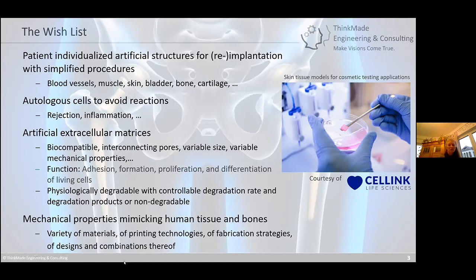The autologous cell approach seemed a very good starting point. We looked closely, together with biologists, at providing artificial extracellular matrices that should be biocompatible, with a huge variety of interconnecting pores of variable size and variable mechanical properties to mimic tissues. Key goals were good cell adhesion, proliferation, and differentiation, as well as physiologically degradable materials with controllable degradation rates — or non-degradable materials suitable for tissue engineering.